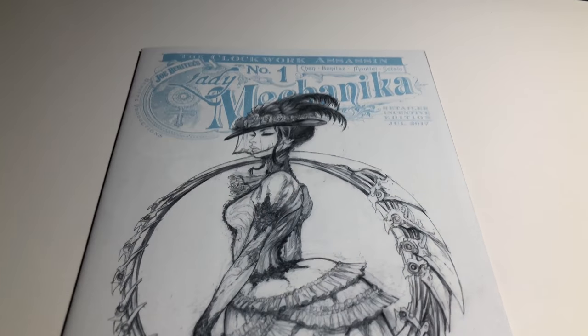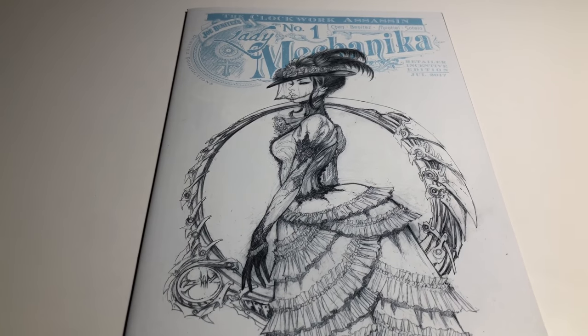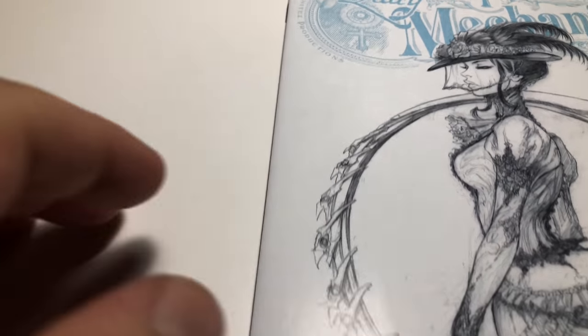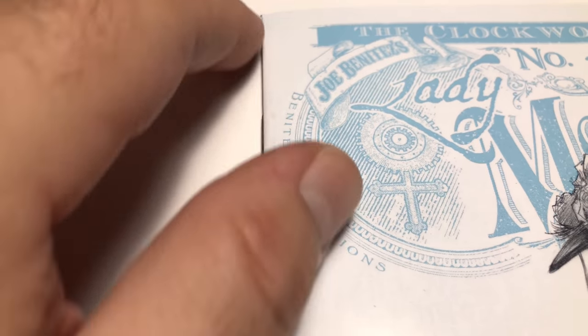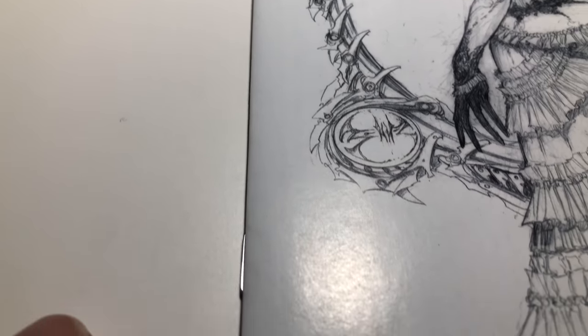Lady Mechanika also had a retailer incentive you could get at stores — it's like a one-in-ten variant. I have one here and let's take a look at it. The white cover is more difficult to see issues on. Right here — I mean you can see it, but there's nothing there, it's just the color. The book lays flat, it's a nice looking book.